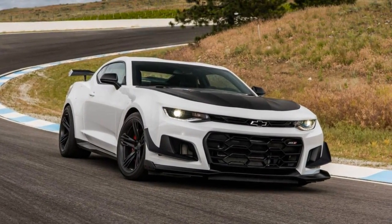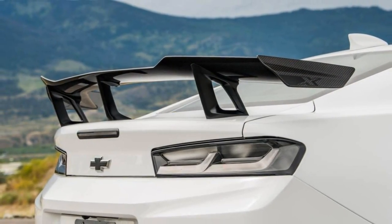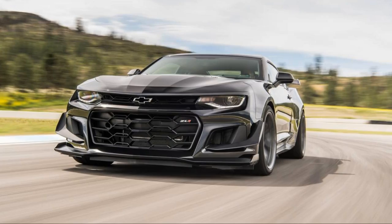The suspension has adjustable ride height and adjustable camber in front, and a 3-position adjustable stabilizer bar in back. Multimatic's brilliant new DSSV shocks offer precise control.